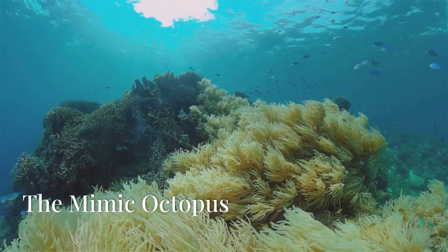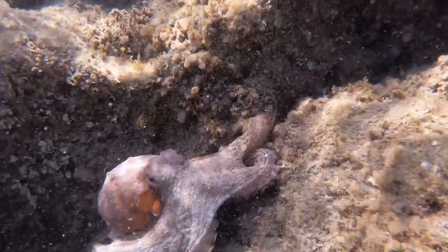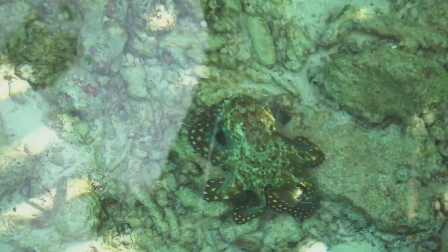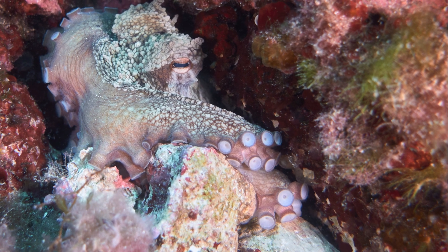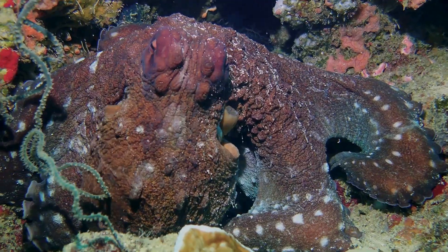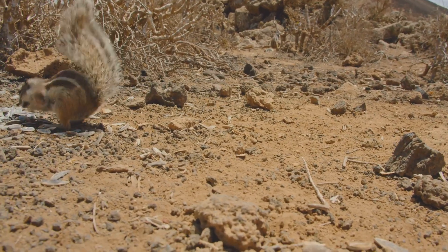Our first encounter takes us to Southeast Asia, home to the mimic octopus — a master of disguise. It can change its appearance at will, morphing into various marine animals: imagine a lionfish with venomous spines, then transforming into a sea snake. The mimic octopus doesn't just look like other creatures — it mimics their movements and behaviors too. This incredible mimicry serves one crucial purpose: survival. By morphing into dangerous creatures, it deters predators.